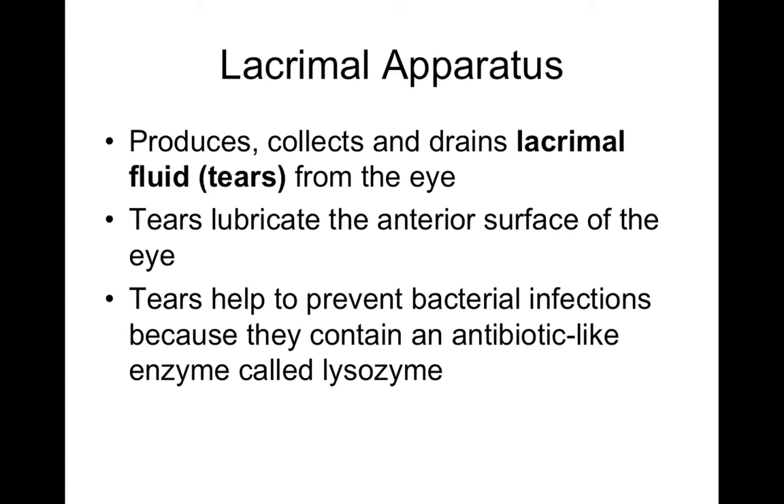The lacrimal fluid — basically tears — is created by a lacrimal gland located on the lateral part of the eyeball. The function of tears is to lubricate the anterior surface of the eye, but tears also contain an antibiotic-like enzyme called lysozyme, which helps break down bacterial cell walls and prevents bacterial infection of your eyeball. The eyeball is a very hospitable environment for bacteria — moist, warm, receiving nutrients from tears — so it's prone to infection, but antibiotic-like secretions in tears prevent that.